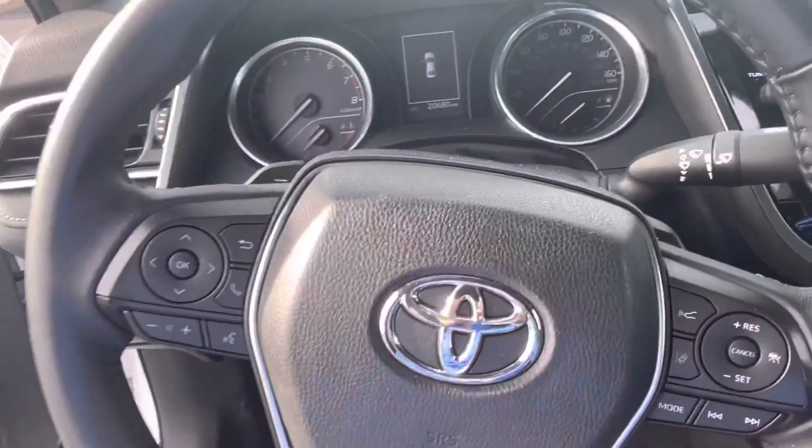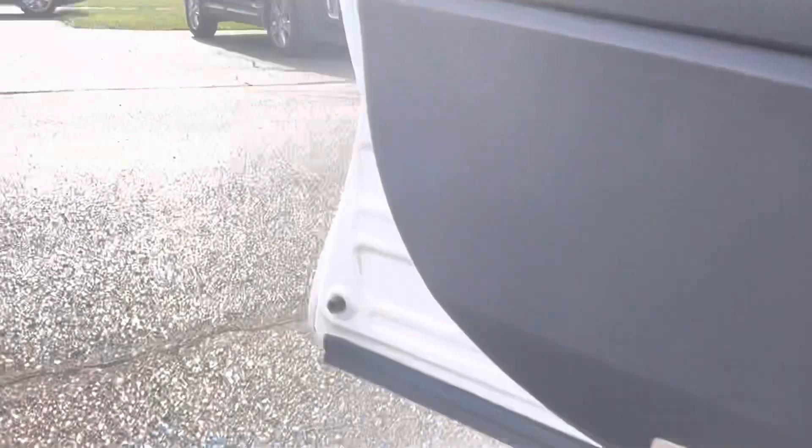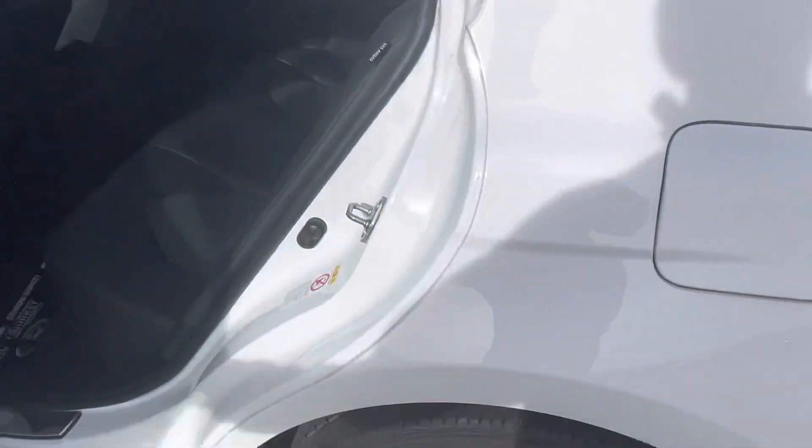I prefer the steering wheel to be straight — not a big fan of this, but that is completely okay. Automatic lights, and obviously the fuel door is on the same side as the driver's door — always a huge, huge plus.